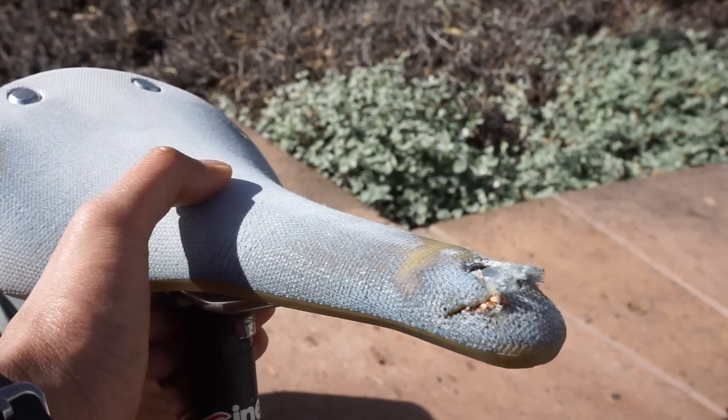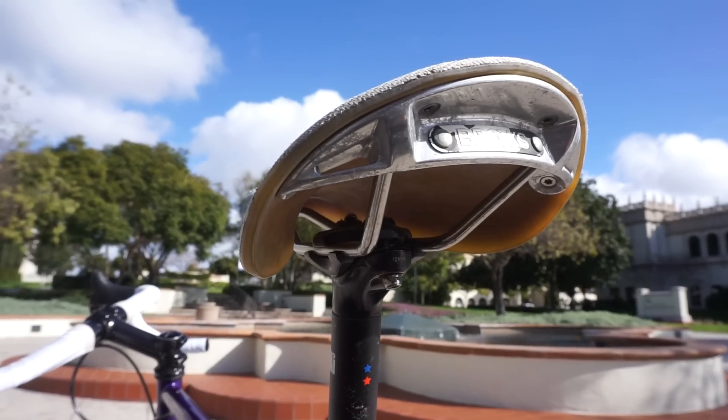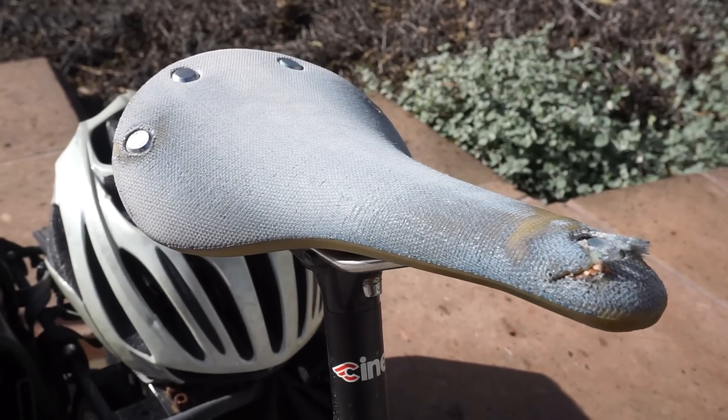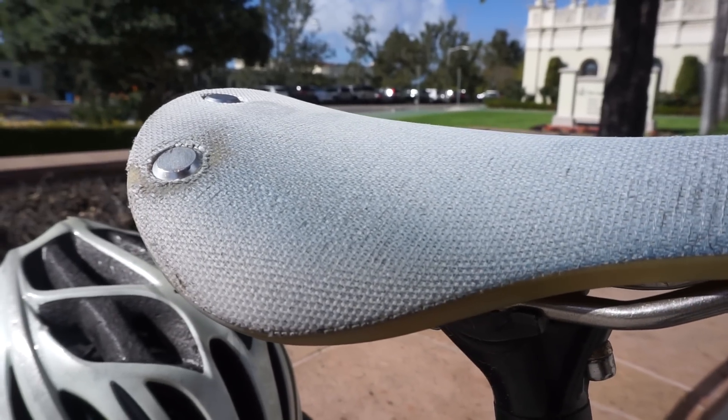There's no breaking the saddle in, no maintenance, just enjoy your ride. I regularly commute on the Cambium and do distance rides between 40 to 80 miles, in jeans no less, and the Cambium is just as comfortable as the day that I got it.